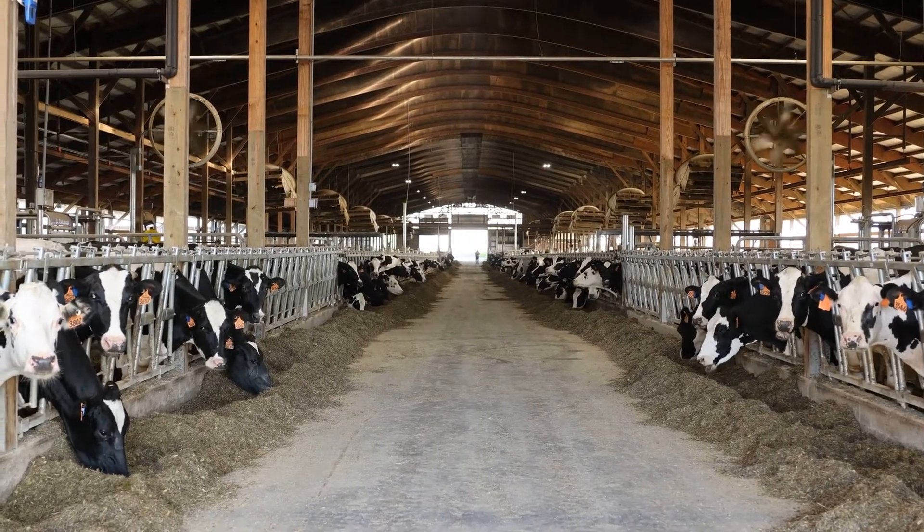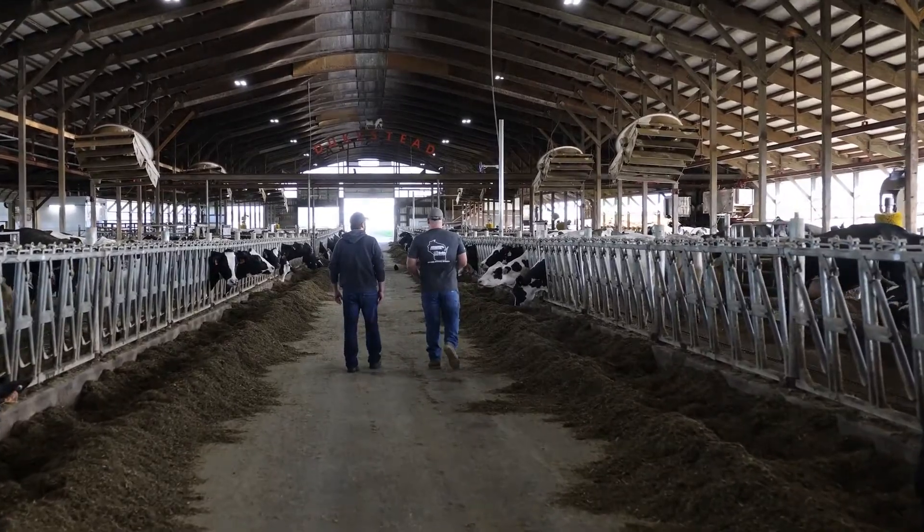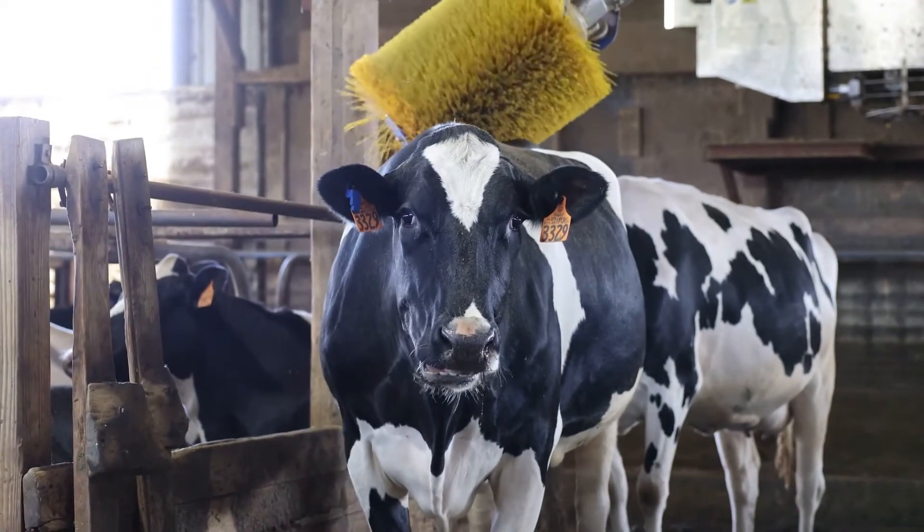Now if we're out in the field we can just keep going and the VMSs are milking — there's nobody that needs to be here at a certain time.